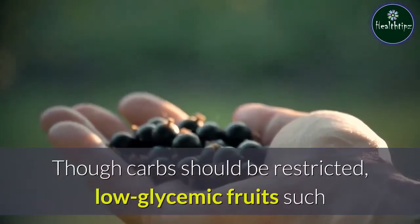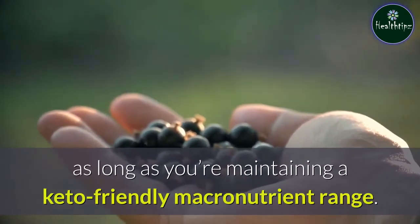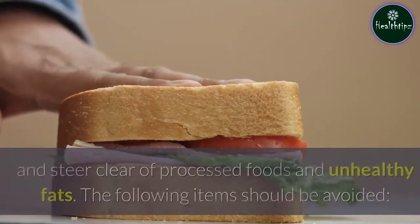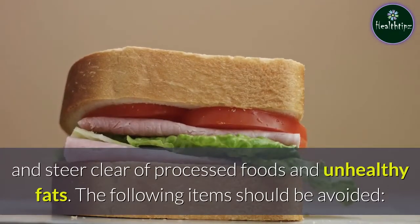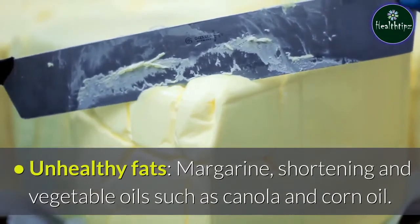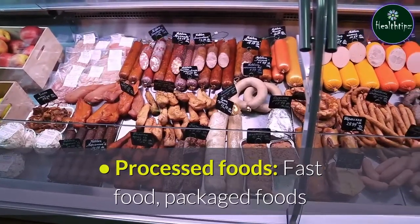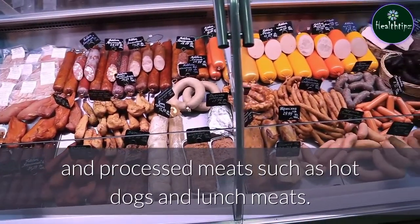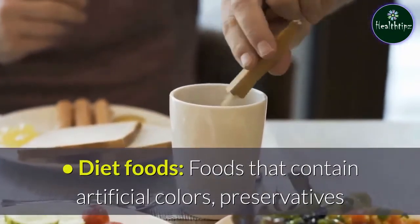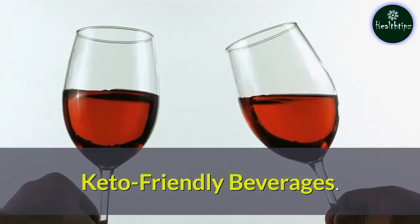Though carbs should be restricted, low-glycemic fruits such as berries can be enjoyed in limited amounts as long as you're maintaining a keto-friendly macronutrient range. Be sure to choose healthy food sources and steer clear of processed foods and unhealthy fats. The following items should also be avoided: unhealthy fats — margarine, shortening, and vegetable oils such as canola and corn oil; processed foods — fast food, packaged foods, and processed meats such as hot dogs and lunch meats; diet foods — foods that contain artificial colors, preservatives, and sweeteners such as sugar alcohols and aspartame.